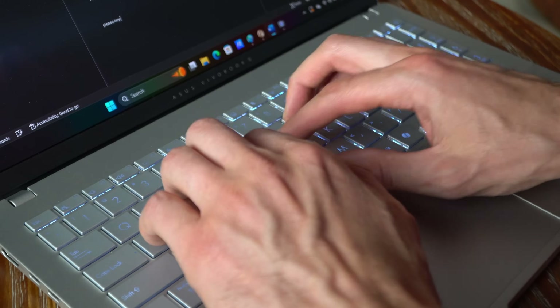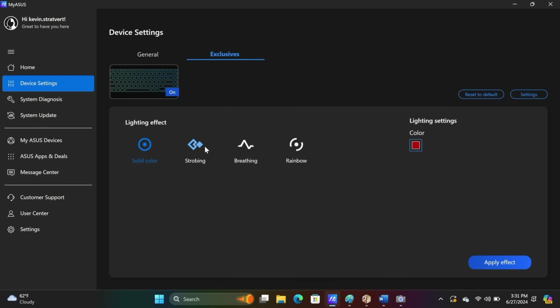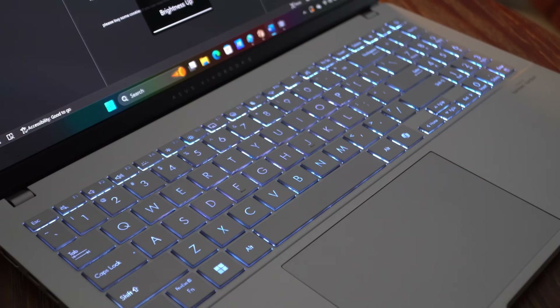The keyboard is comfortable to type on. There's backlighting that you can control through the Asus app—you can pick a solid color or different animations. I found this helped to see the keys at night, although I could see the keys better during the day by turning off the backlight. The key presses are also very quiet.